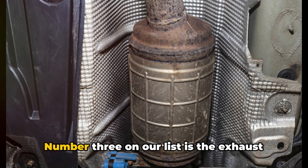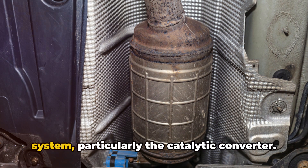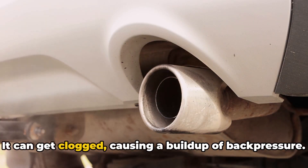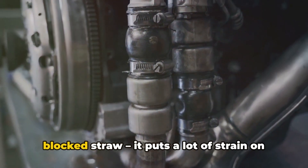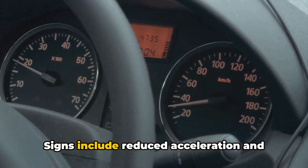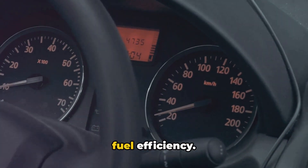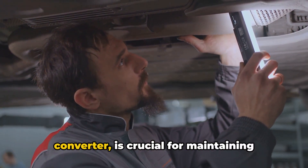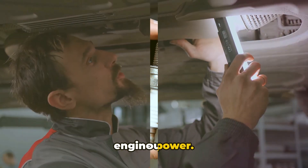Number three on our list is the exhaust system, particularly the catalytic converter. It can get clogged, causing a buildup of back pressure. This is like trying to exhale through a blocked straw — it puts a lot of strain on the engine. Signs include reduced acceleration and fuel efficiency. Getting your exhaust system checked regularly, especially the catalytic converter, is crucial for maintaining engine power.